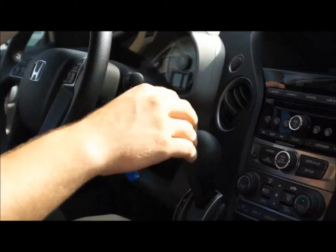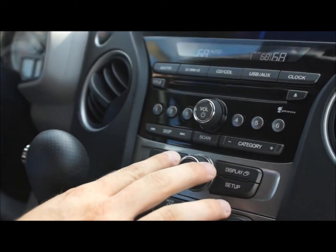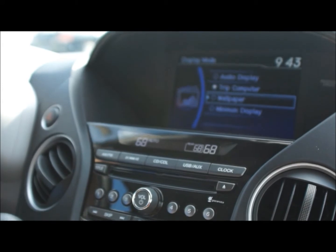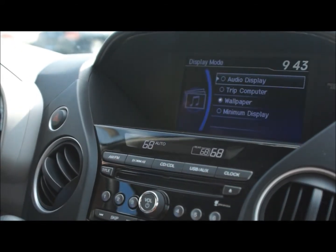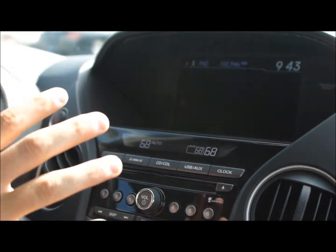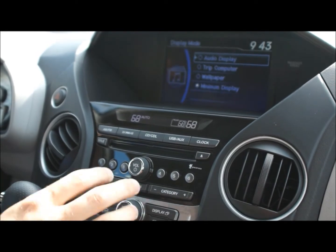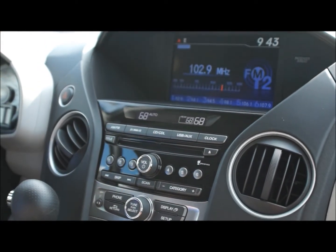You have your radio display here as well. You can go through a couple different screens — you can have it show your trip computer up here, just like on the CR-V. You're tracking your gas mileage. You have a wallpaper where you can download your own picture for the background. It's like a mini computer. And then you can have that same background for this screen right here, or just go back to your audio display. Lots of different features you can put on there.